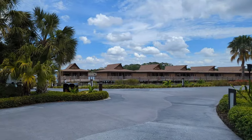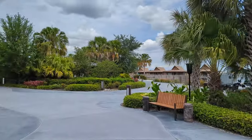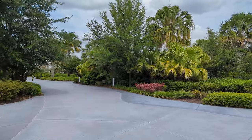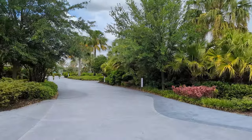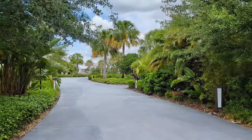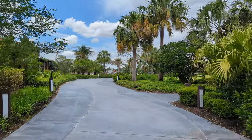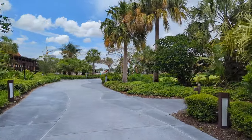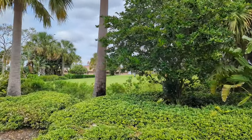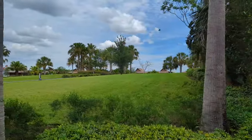The ferry boat to Magic Kingdom is behind those bungalows over there. Coming up here is a really nice spot to watch the fireworks — it's quite a big hill that you walk up. I'll take you guys up there real quick. It's kind of strange seeing a big hill like that, but it's a good view.